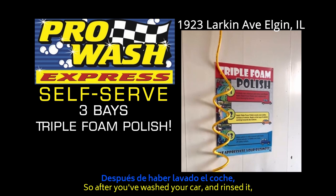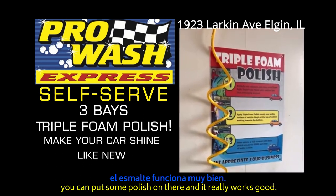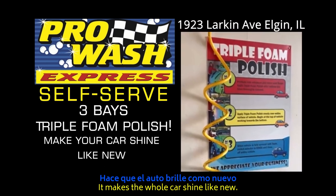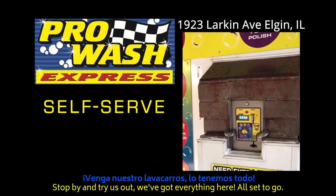Our latest addition is our triple foam polish. After you've washed and rinsed your car, you can apply this polish and it really works great — it makes the whole car shine like it's new.